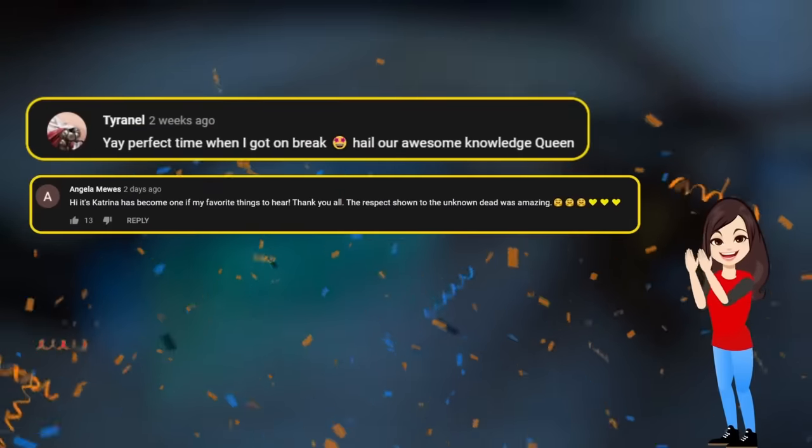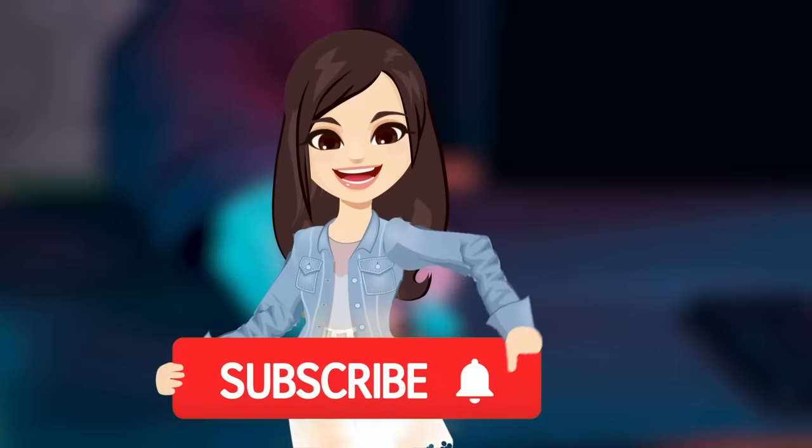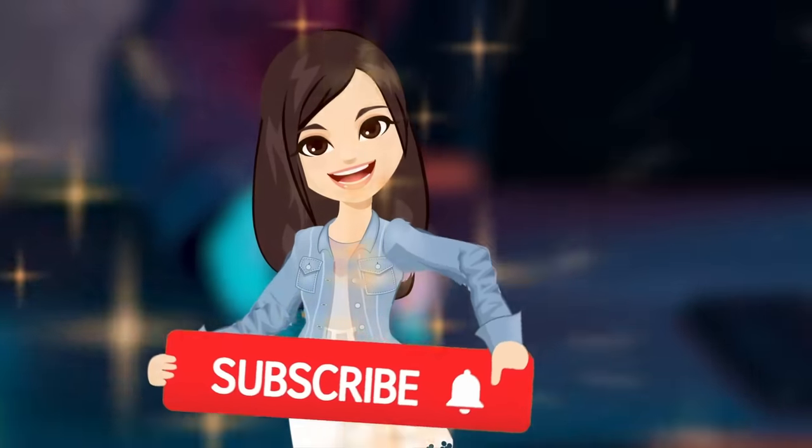It's shout-out time! I wanted to say a big thank you to Tyronelle and Angela Muse for supporting this channel. Be sure to subscribe if you haven't already for more videos about mysterious places.